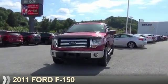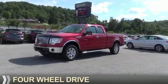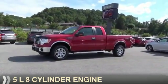Check out this vehicle from the Bill Cole Auto Mall. Presenting the 2011 Ford F-150. It's powered by four-wheel drive, a five-liter, eight-cylinder engine.